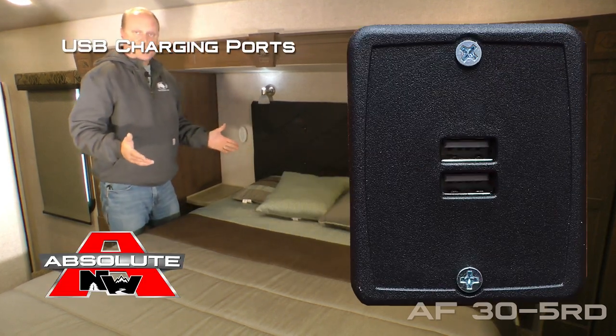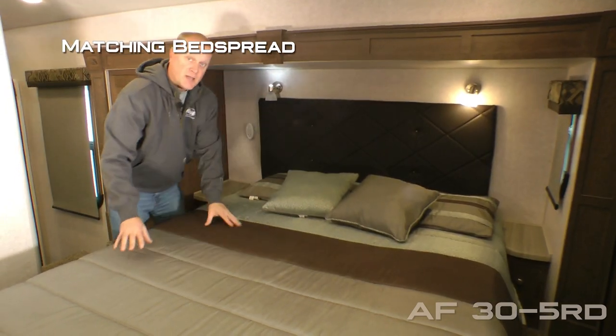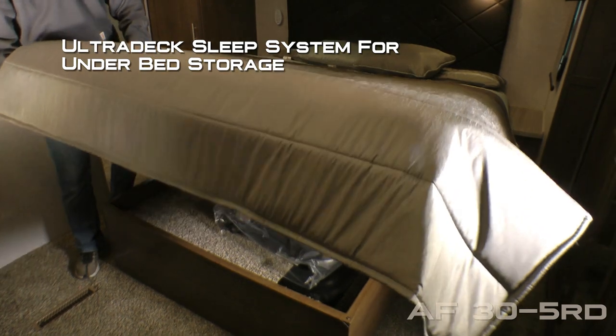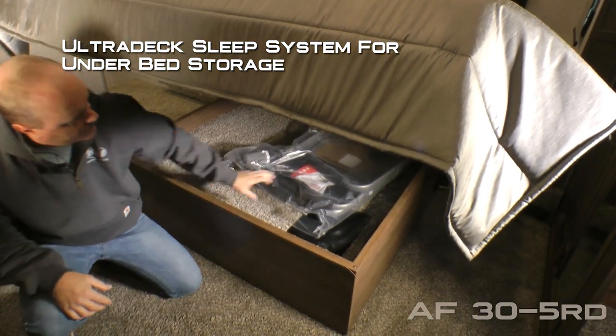Padded headboard, USB charging ports on either side, designer pillow shams with throw pillows and matching bedspread, all covering your Absolute Northwood True Rest comfort mattress on an ultra deck sleep system that's strutted for easy access for storage.